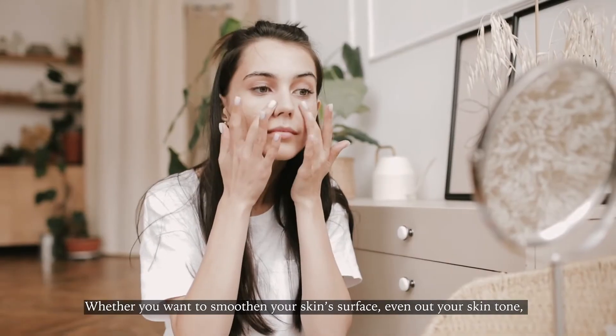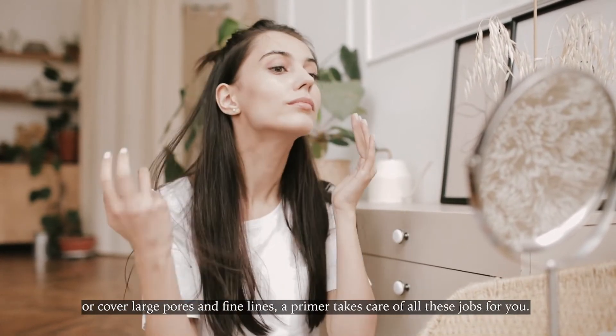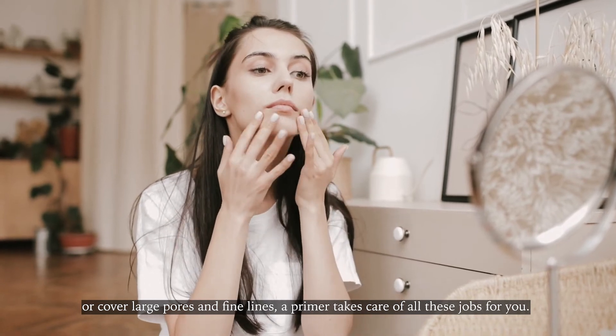Whether you want to smoothen your skin surface, even out your skin tone, or cover large pores and fine lines, a primer takes care of all these jobs for you.